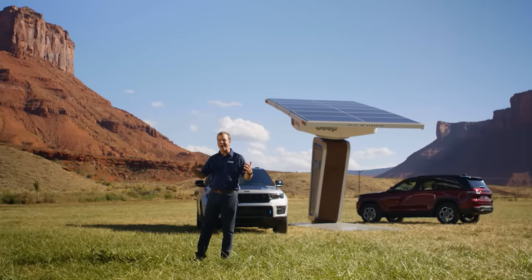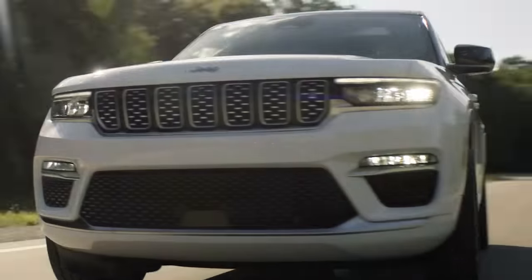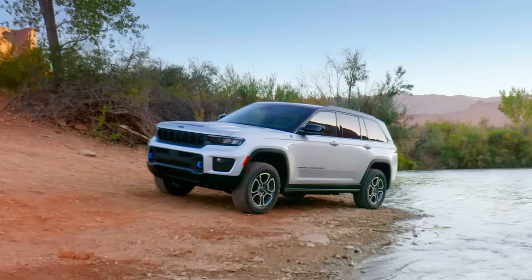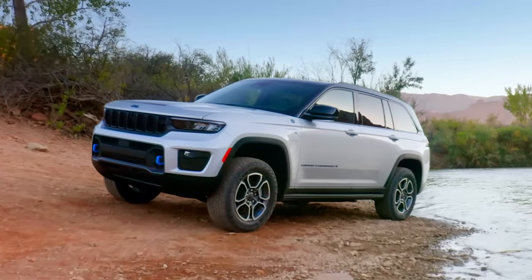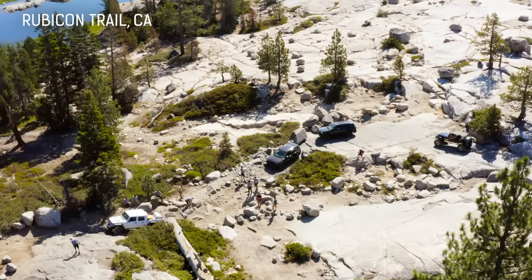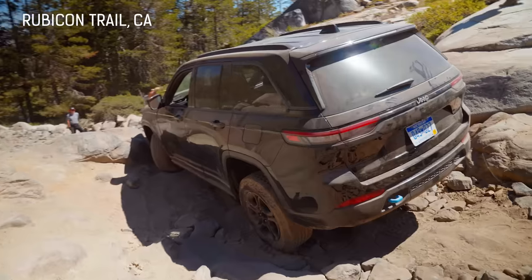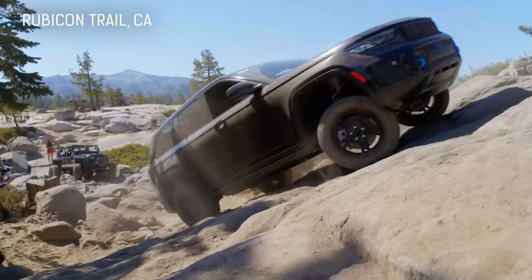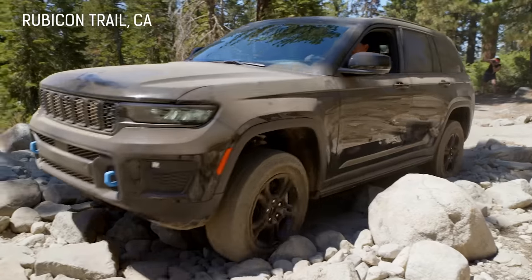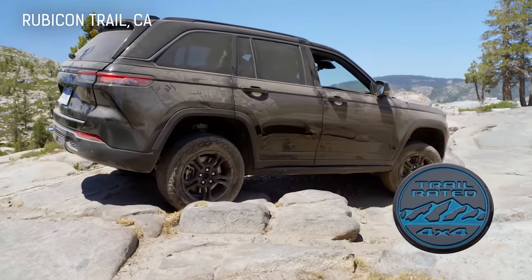Specifically, the all-new Jeep Grand Cherokee Trailhawk 4xe — the most off-road capable Grand Cherokee yet. Earlier this summer, we tested the Jeep Grand Cherokee Trailhawk on the Rubicon Trail in California, the most demanding rock trail in the world, where the 4xe version conquered the Rubicon under all-electric power while recharging on the trail, proving to the world that the new Grand Cherokee lives up to its trail-rated badge.